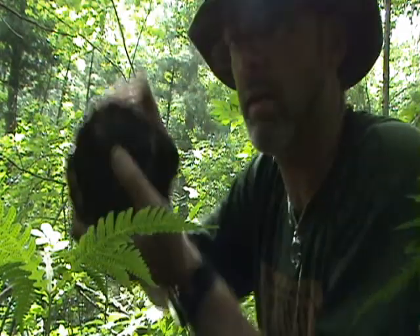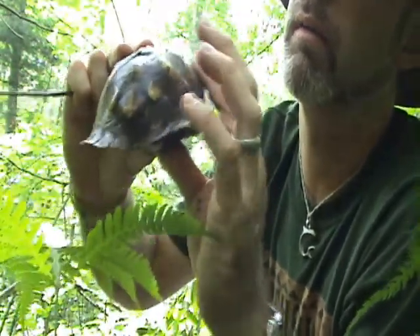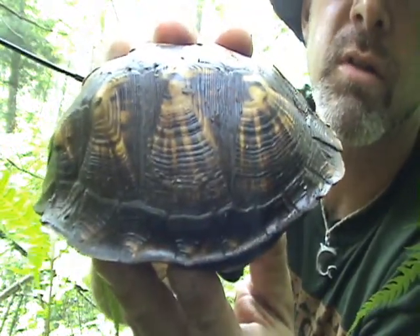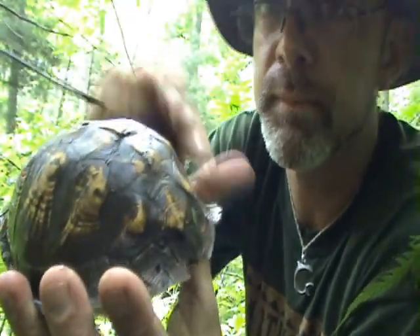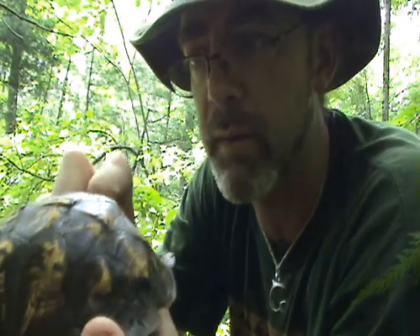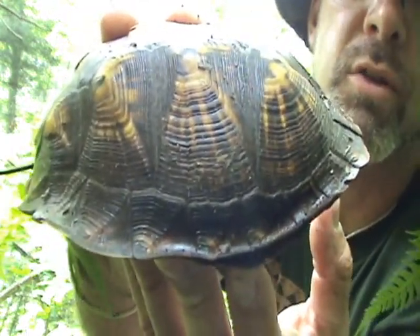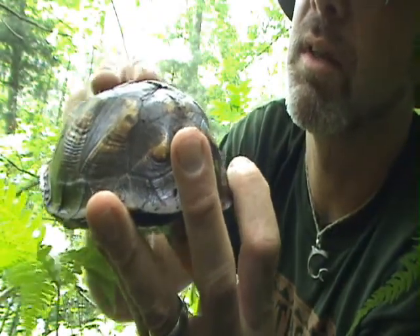Alright — there it goes. Perfect. As you can see, his shell is in excellent condition, a couple of little scratches from my knife but other than that perfectly fine — nothing like that turtle we looked at a few minutes ago that had been hit by a lawnmower at some point in the past. He looks fine. The transmitter does no harm to the shell whatsoever — it looks exactly the same as it did a year ago.